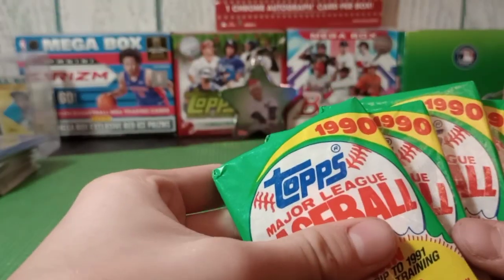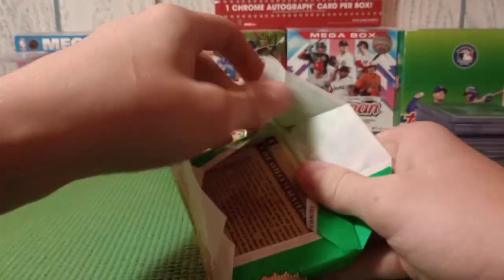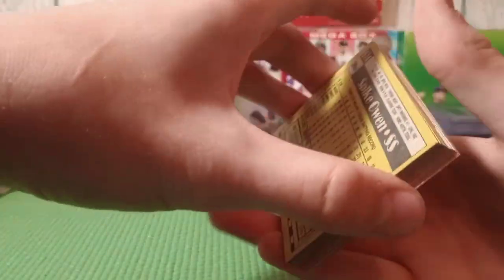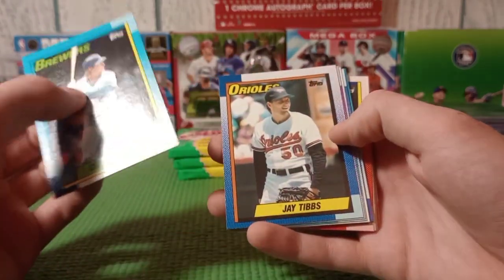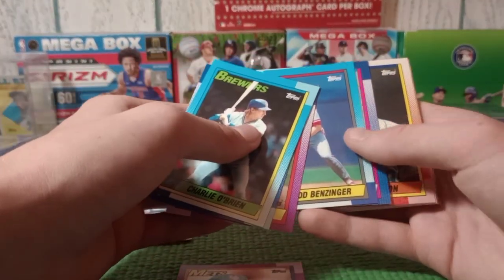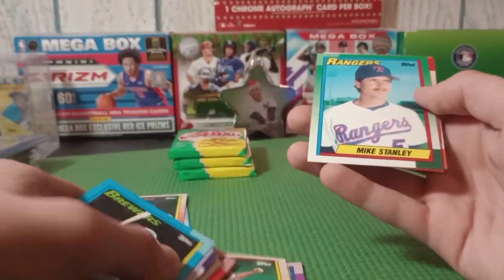Final thing I'm gonna do today is open some packs - I bought a box of 1990 Topps, so we'll open four of the packs here. I haven't opened any of this in a while. We got Charlie O'Brien, Jay Tibbs, Vance Law - he signs through the mail, Mitch Smith signs through the mail, Eric Hanson signs through the mail sometimes, Steve Carter, Otis Nixon, Rich Gedman, Tom Glavine, Mike Stanley signs through the mail. There's a Nolan Ryan in there - pretty cool, too bad it's got the wax on it.